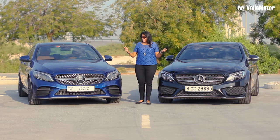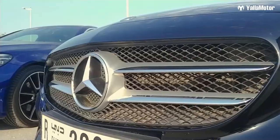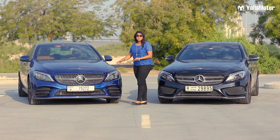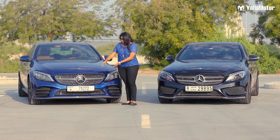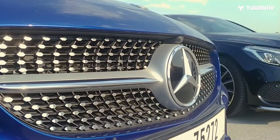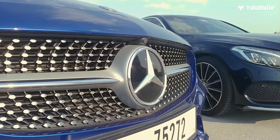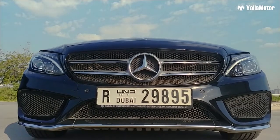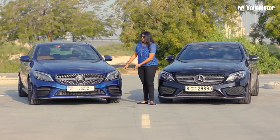First, let's look at the grills. On the black, you have chrome strips running along the logo, and on the blue, I absolutely dig these galaxy grills — they are so elegant. Number two, the bumpers are different. On the black, the lower lip is highlighted in chrome, while on the blue it is way more sporty than before.